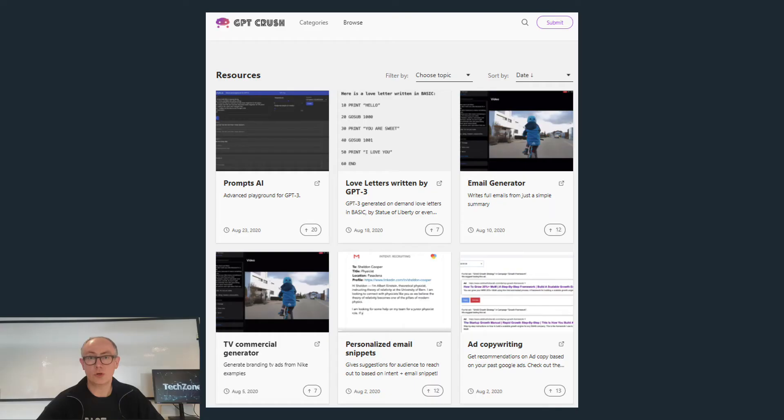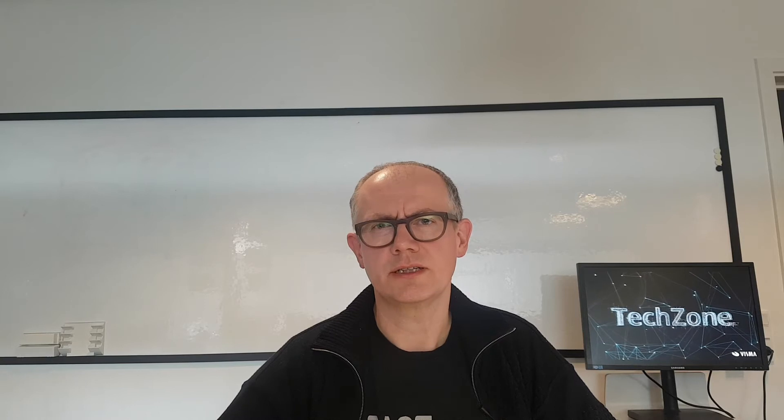If you're already following the machine learning news, you've probably already heard about GPT-3. It's a really, really big language model built by OpenAI that came out last year. Before I explain why it's been something of a sensation, maybe I'll give you a little history lesson about the recent history of the field of natural language processing.